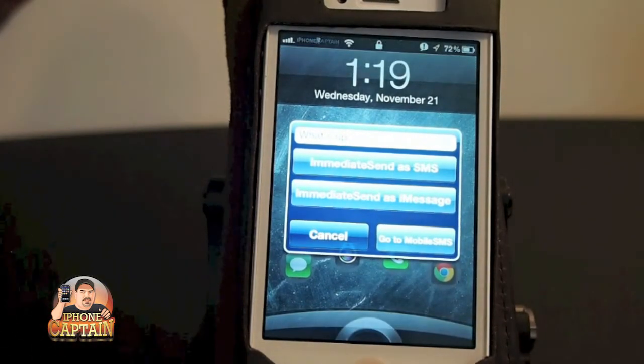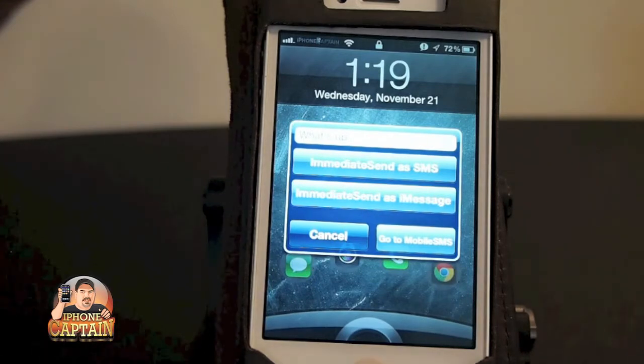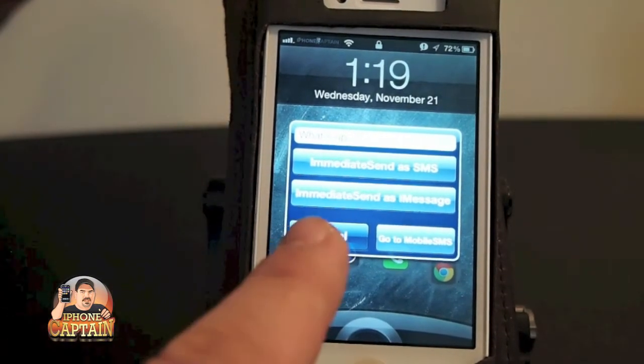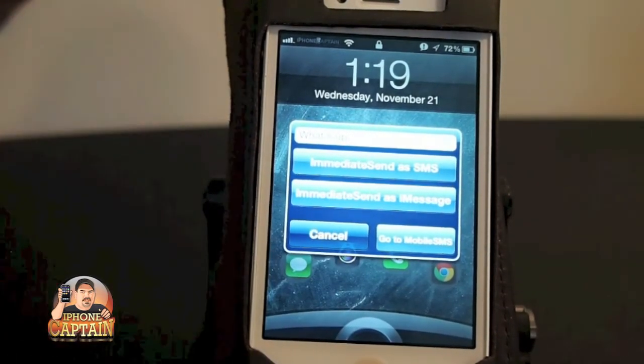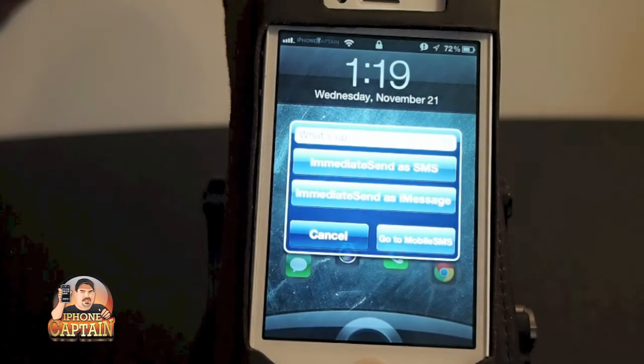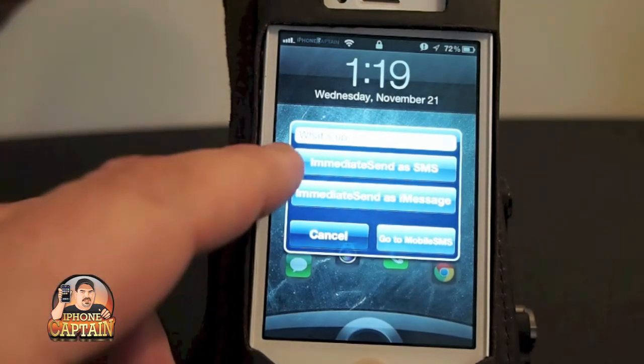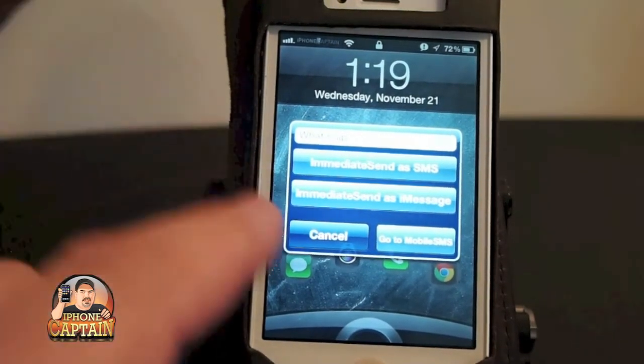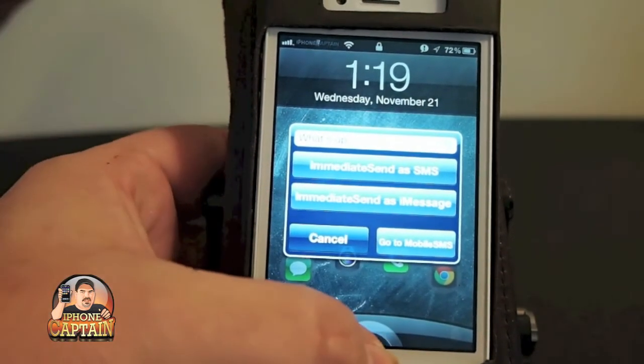I thought I would try showing you this way rather than doing the actual text because I was having some trouble getting it to come up like it should, but anyway hopefully you get the idea of how it works. You get this little pop-up, you don't have to go into your text message application to reply back — you can simply reply from here, tap the button whichever one applies to you, and you're off and about.